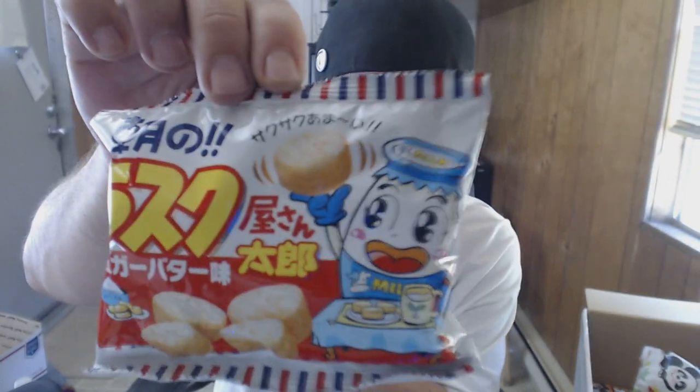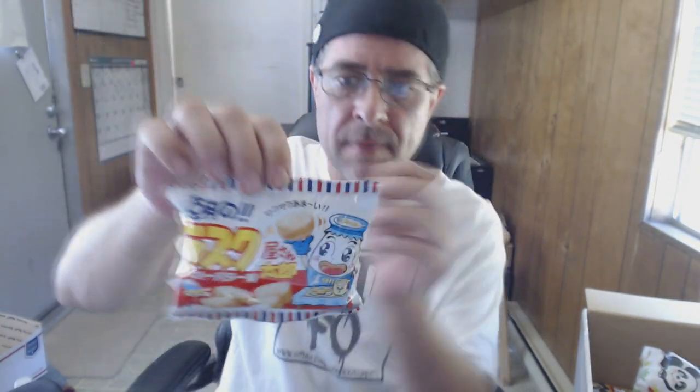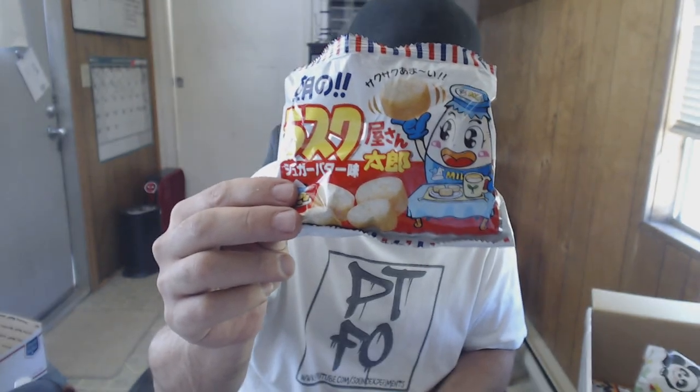I don't know what these are, but the little dude on his hat says 'milk.' I'm hoping these are like dessert-y, maybe little cookies or something. They're really airy. They taste like milk and then they finish like Captain Crunch. They have a milky taste and then finish with a Captain Crunch kind of taste. Very airy, they just kind of melt in your mouth.